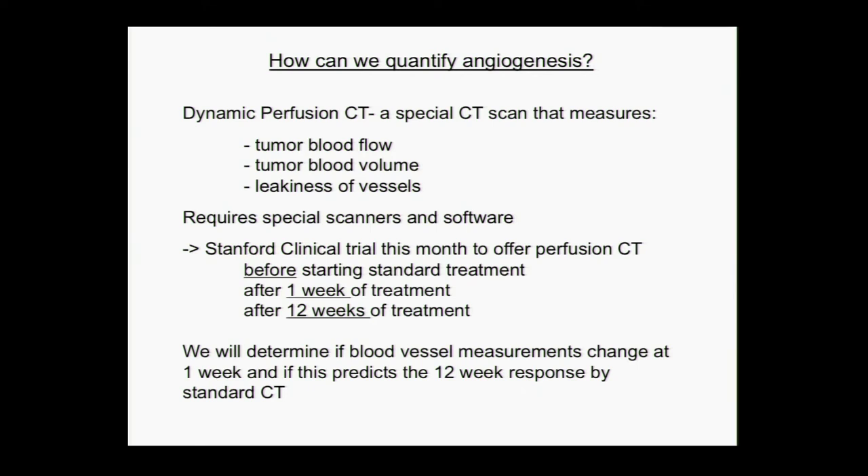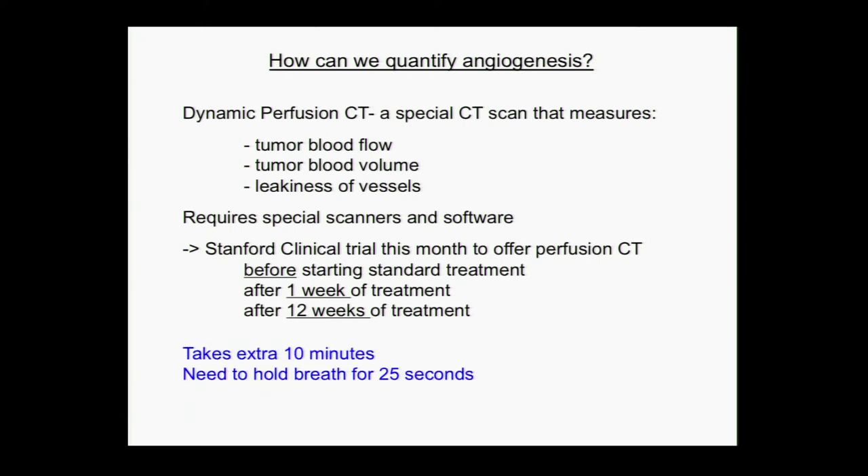We'll compare it to the standard 12-week scan and see if we could have predicted the response much earlier. We'll specifically determine if blood vessel measurements change at one week and if this predicts the 12-week response with a standard CT. This takes an extra 10 minutes because of the contrast, and because it takes a little longer, you have to be able to hold your breath for about 25 seconds.